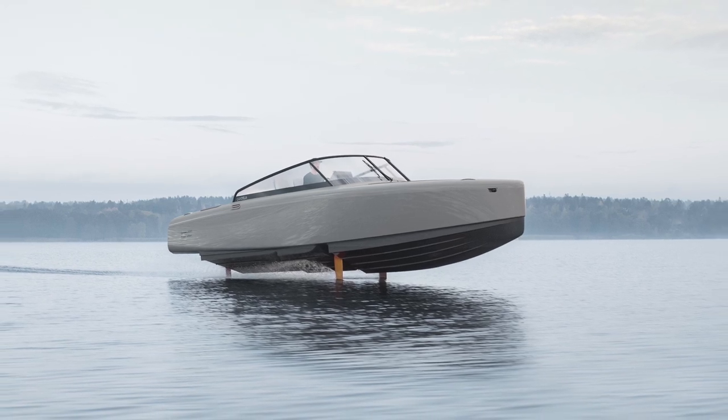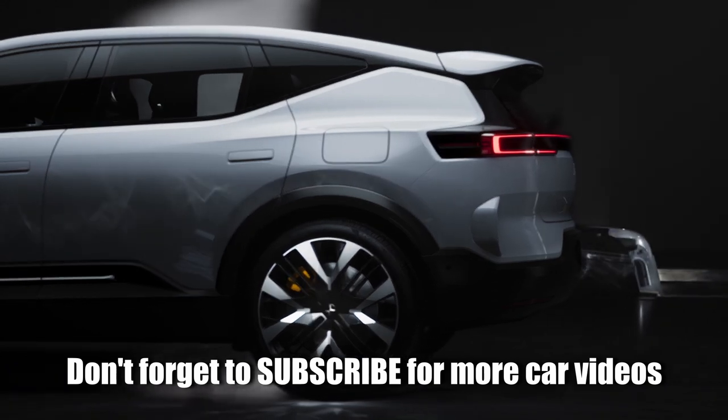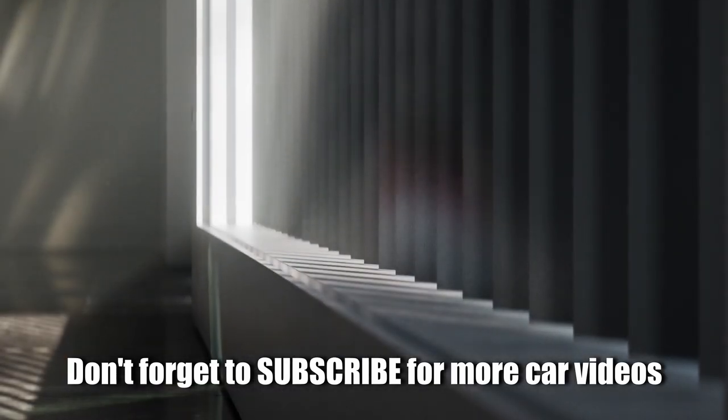Pricing starts at $450,000, and production takes place at Candela's factory in Stockholm, Sweden. Deliveries are expected to commence from June 2024.